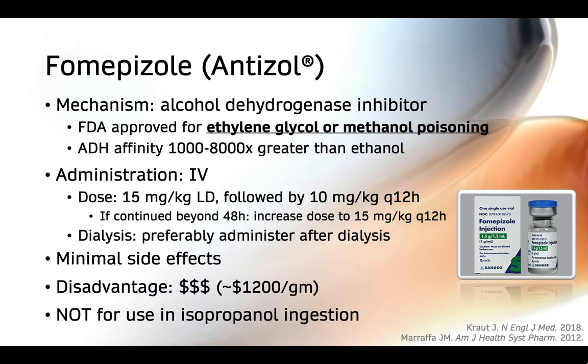Our current mainstay for alcohol dehydrogenase inhibition is fomepizole, also known as Antizol. It was specifically developed as an ADH inhibitor and has gained FDA approval for both ethylene glycol and methanol poisoning. Fomepizole has a much higher ADH affinity relative to ethanol, making it more effective. It is given as an IV loading dose followed by maintenance doses every 12 hours. If continued beyond 48 hours, the dose should be increased because fomepizole can induce its own metabolism, requiring higher doses to maintain therapeutic levels. If a patient is undergoing dialysis, fomepizole should ideally be administered after the session, as it can be removed during hemodialysis.